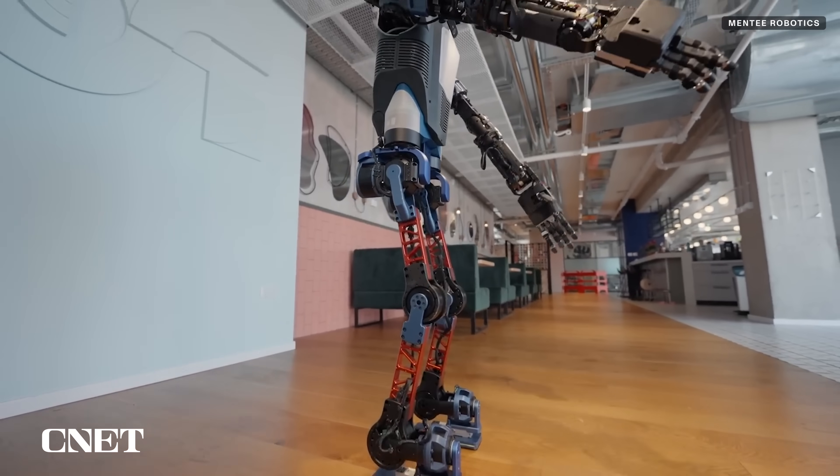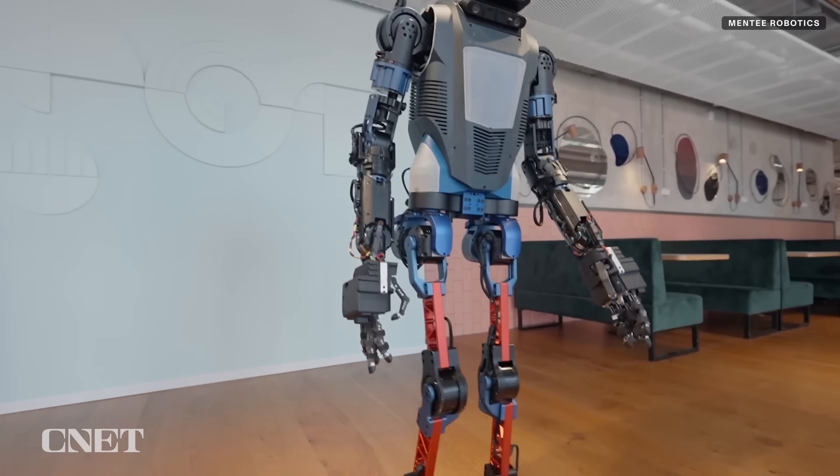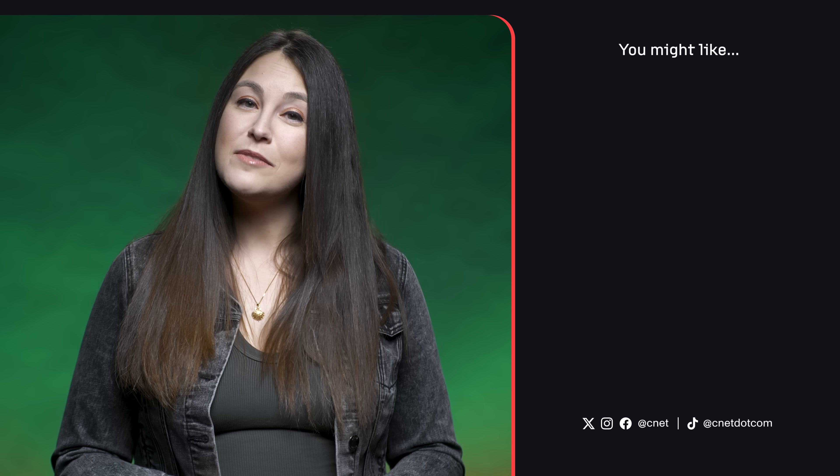A full prototype of MentiBot is expected in early 2025. Robot overlords, I salute you. For more on all things humanoid and AI robots, stay tuned to CNET and make sure to hit that subscribe button so you don't miss any more updates.